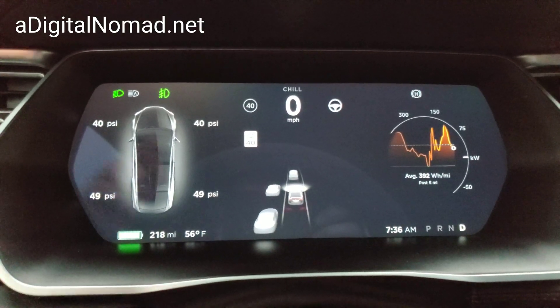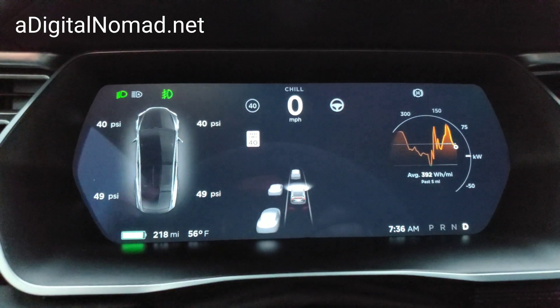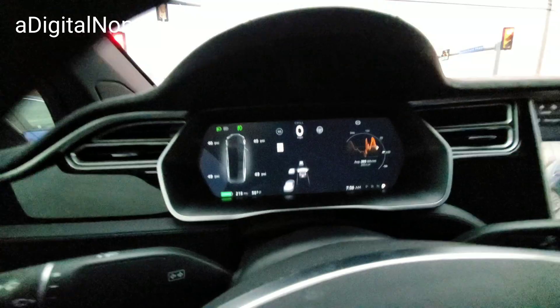Let me show you on the display where it pops up. When it happens, it pops up right down here, and it says basically 'corrective steering being applied.'